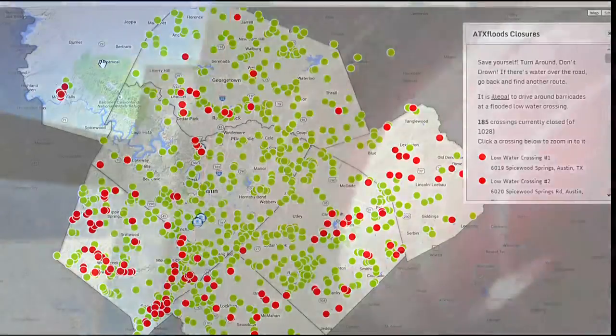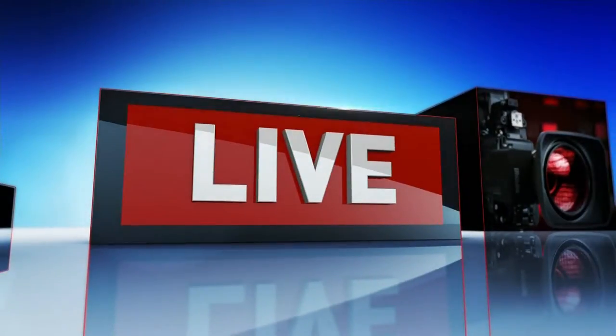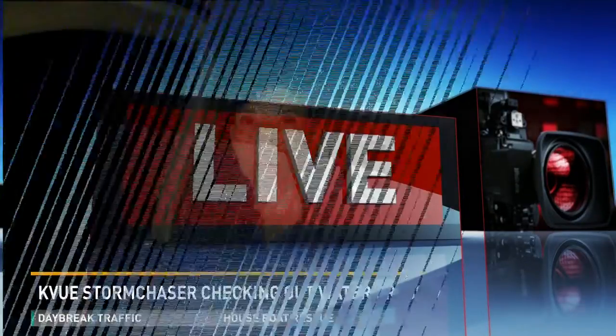We also have Tina Shively — she's out in the K-View Storm Chaser, checking on some of those low water crossings for us this morning. Tina, what's it look like out there?